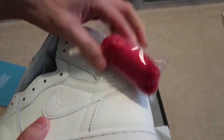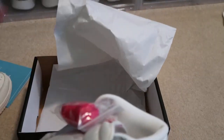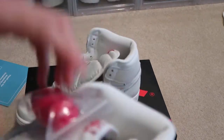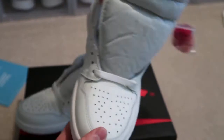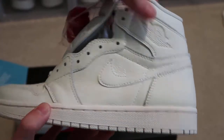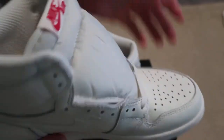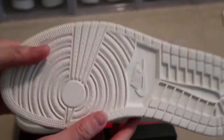Bam! Right off the bat you got that tumble leather. I might have to double up on these when they drop in the states in August. Comes with red laces, Nike Air — check it out. The quality is pretty soft. It's like an off-white, kind of like a cream colored — not like all white like the Yin Yangs.